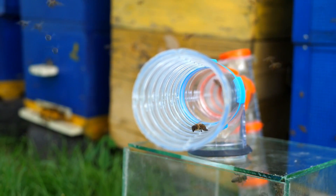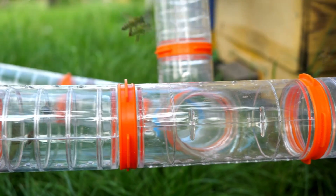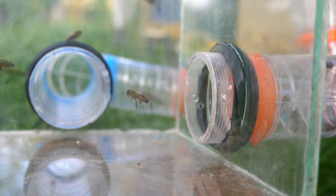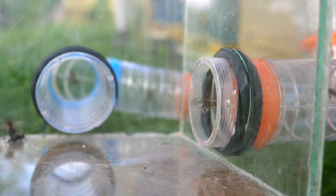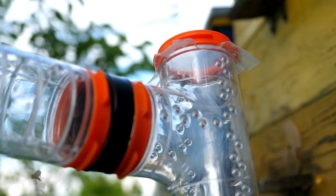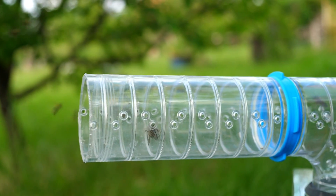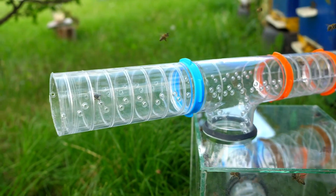I wonder if they'll fly away, or will they go and tell their sisters where the exit is? Meanwhile, the bees inside are getting more numerous. They're going in circles, but only a few are going up. Another trap has formed in the vertical pipe. More bees are in the maze, and more bees find their way out.